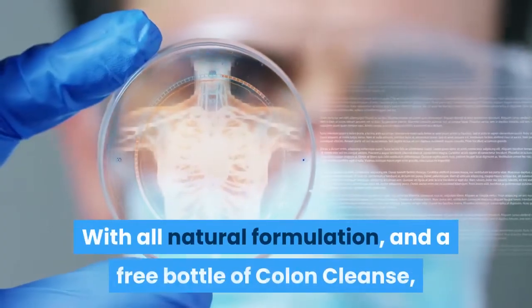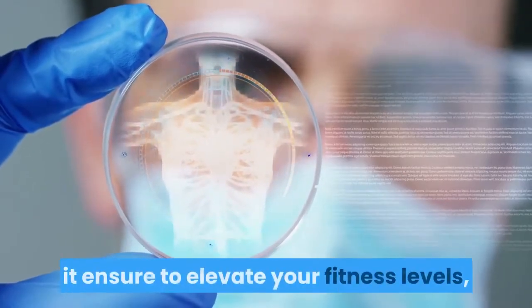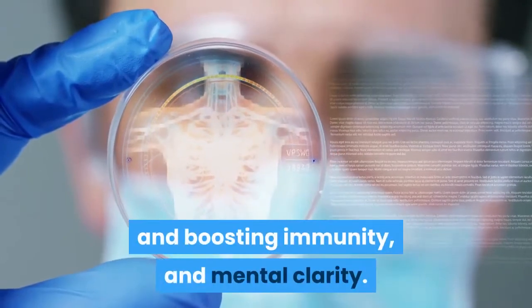With all natural formulation and a free bottle of colon cleanse, it ensures to elevate your fitness levels, improve health and wellness, and boost immunity and mental clarity.